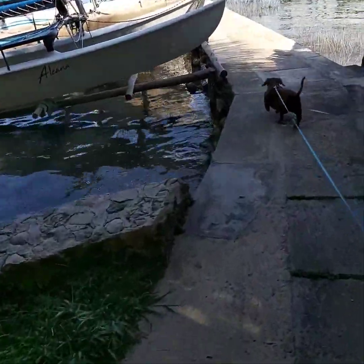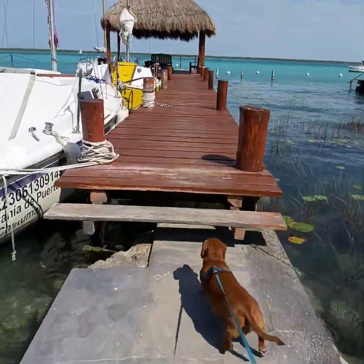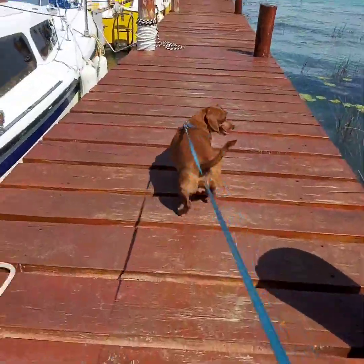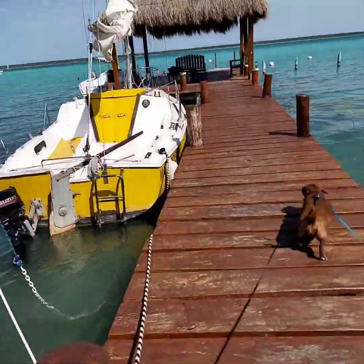They picked us up at our Airbnb and took us to their dock to catch the boat. Crisis averted. So we're off again in anticipation of getting out there on the beautiful lagoon. Penny is always so excited and happy to come along with us on our adventures. She's always game.